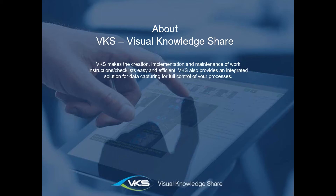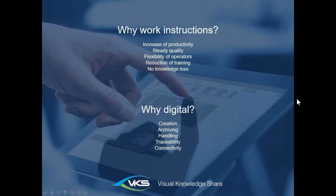Why would you use work instructions? First of all, you can increase productivity. You have fast employees and slower employees, and fast employees don't always share how they work efficiently. With work instructions, you capture that knowledge and give it to everyone. You will also have steady quality because all your employees will work with the same method, reducing the human factor in production.